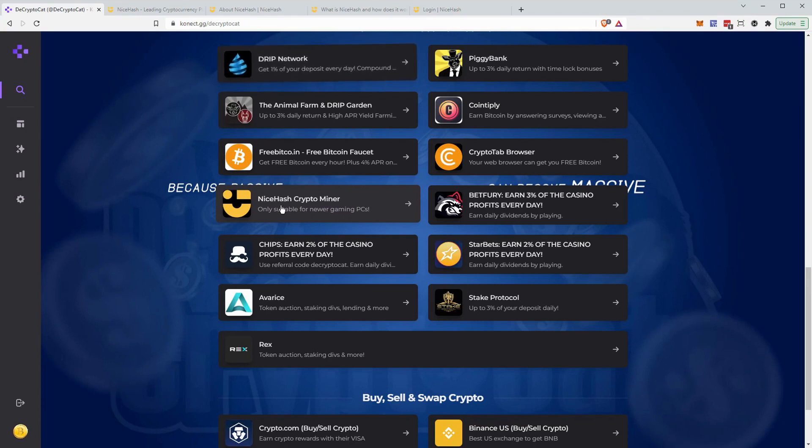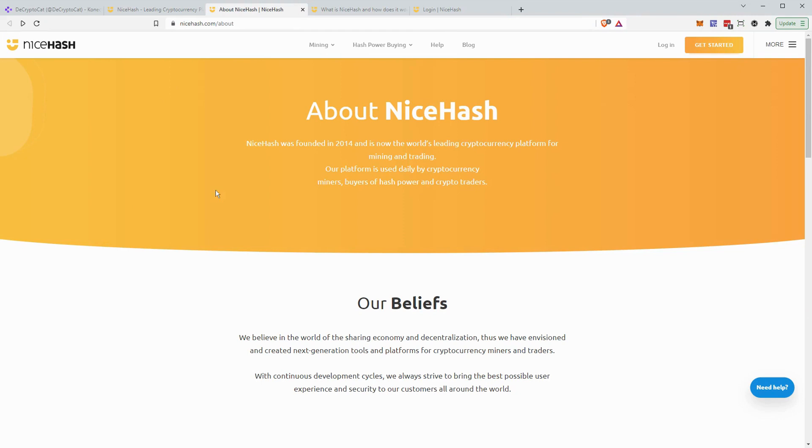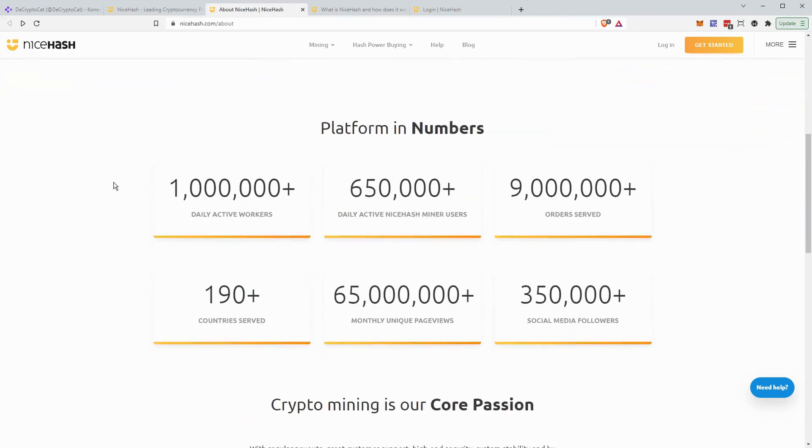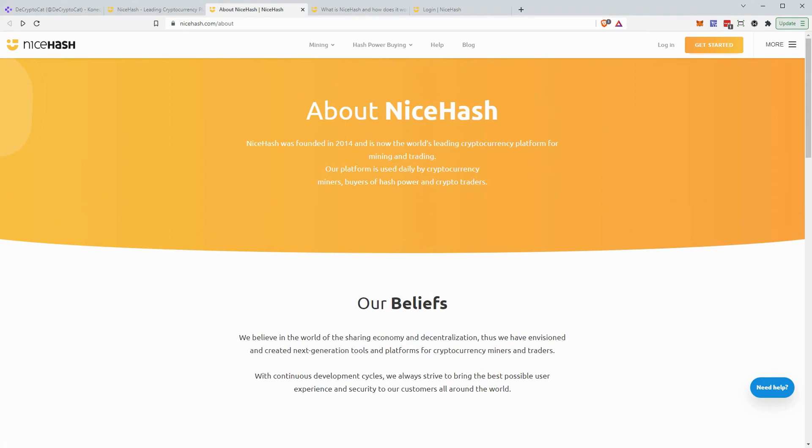Let's check out the NiceHash site and get into some details of how it works. NiceHash has been around for a long time — their name is well known in the crypto mining space. If we check out their about page, you can see they were founded in 2014, which in the crypto world is ancient. Scrolling down, they have over a million daily active workers, over 650,000 users, and they're serving over 190 countries. It's a very reliable platform to earn extra Bitcoin while your computer is on.